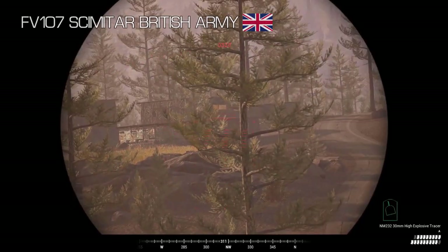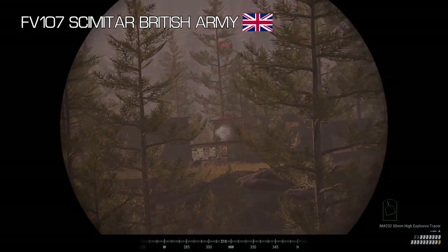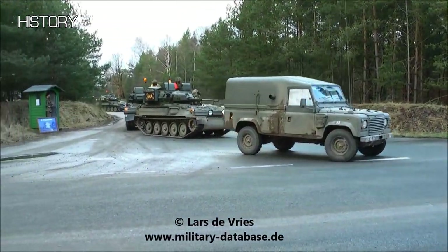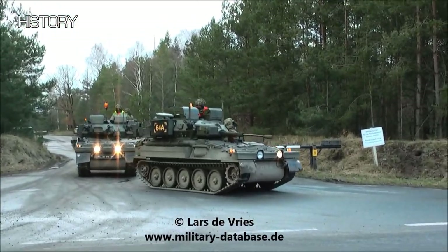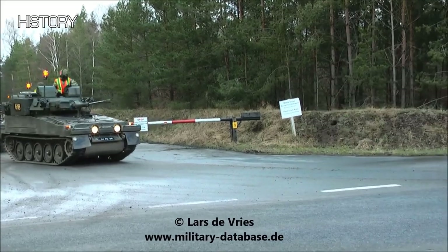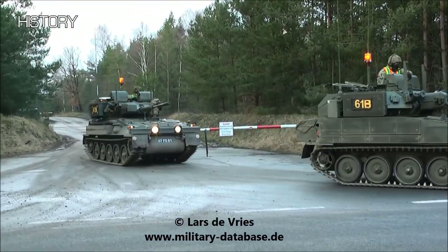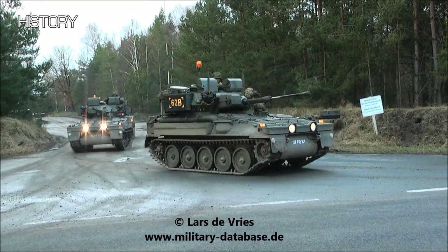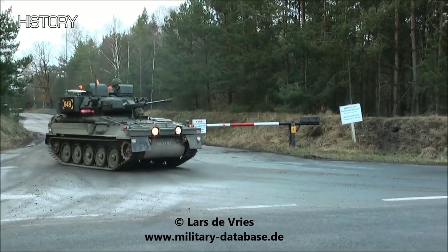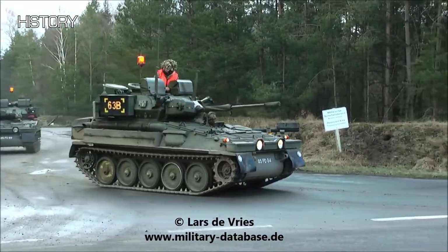This is the FV-107 Scimitar. The FV-107 Scimitar is a lightly armoured tracked recon vehicle in service with the British military. It is similar to its predecessor, the FV-101 Scorpion, but instead of having a 76mm gun, it uses a 30mm cannon. Falling into the Combat Vehicle Reconnaissance Tracked family of vehicles, or just CVRT, it was designed to be small, light, mobile, and easily air transportable.